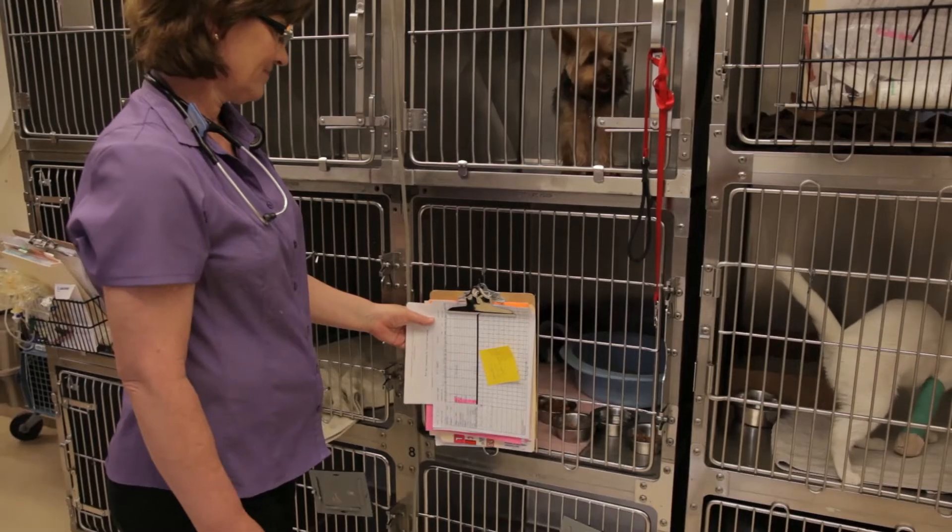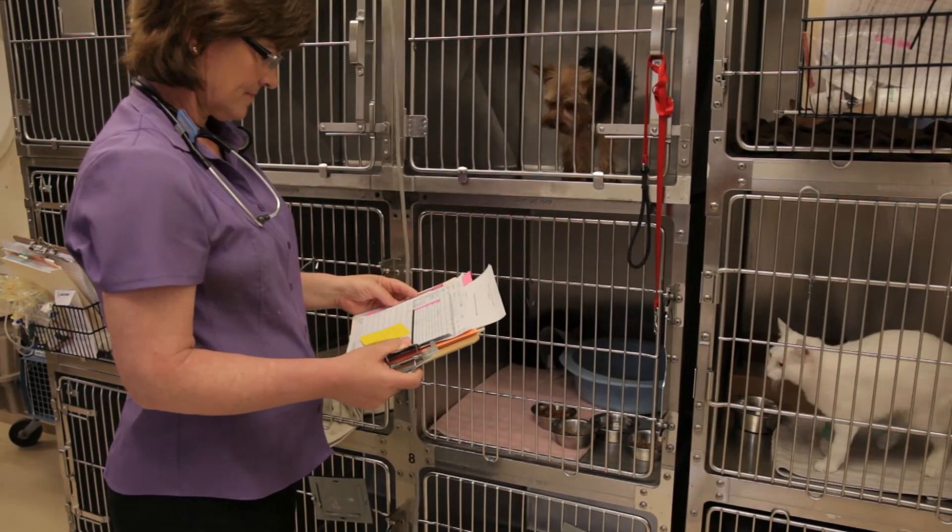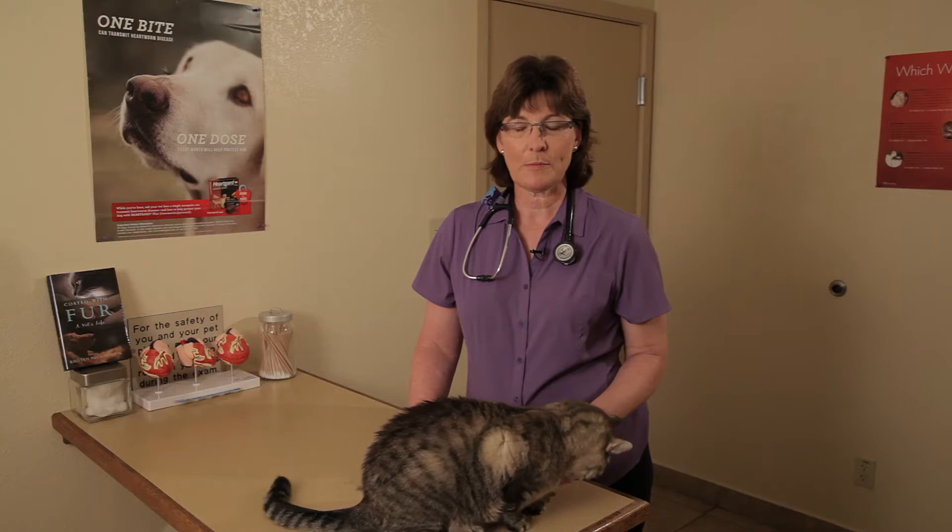Hello, my name is Dr. Kristen Nelson. I've been a veterinarian for 25 years. I'm also the author of Coated with Fur: A Vet's Life. Today I'm at Alta Vista Veterinary Hospital in Phoenix, Arizona. I'm here to talk about helping blind cats.